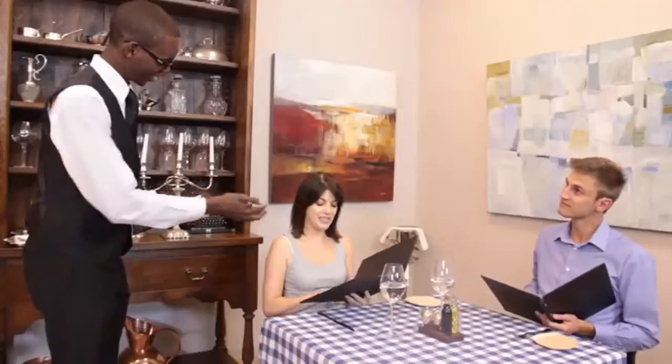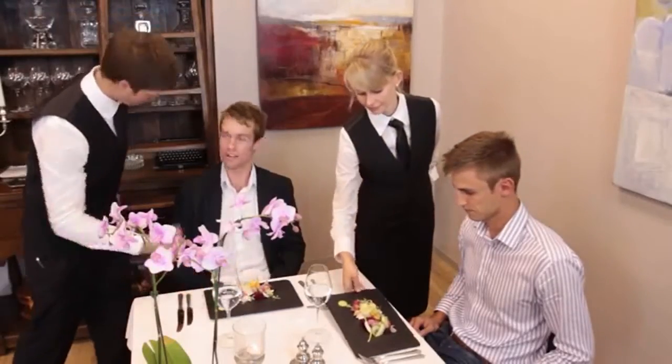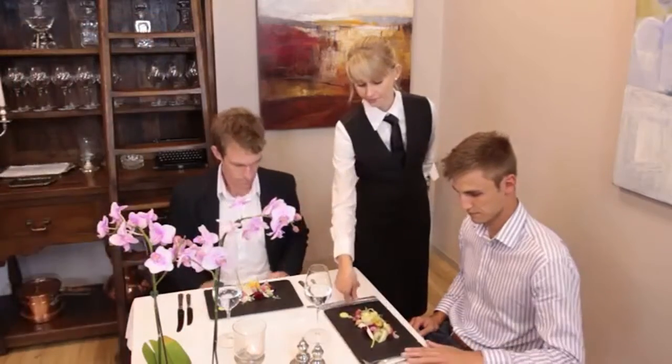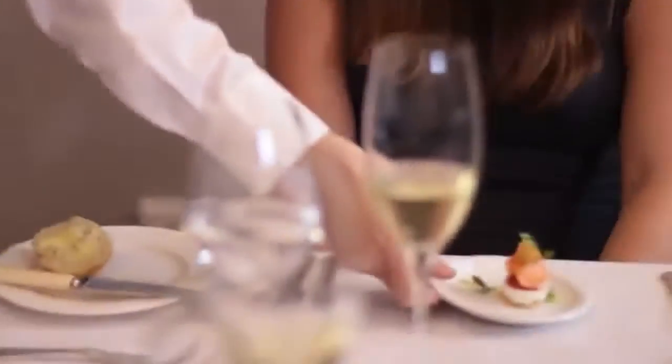A la carte menus list the dishes separately, each with its own price, and guests order the dishes they would like. By contrast, on a table d'hôte menu, each course has a couple of dishes from which the guest can choose, and one price is charged for the whole dinner, rather than having individually priced meals.